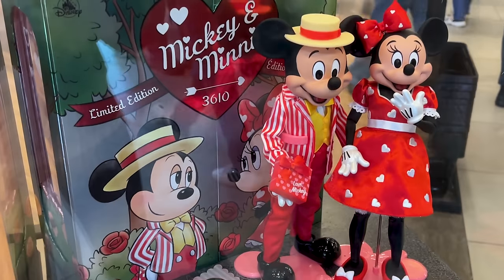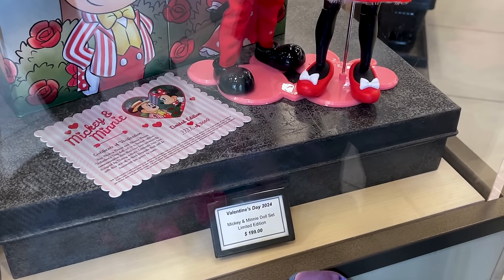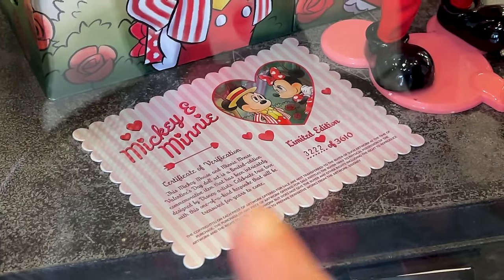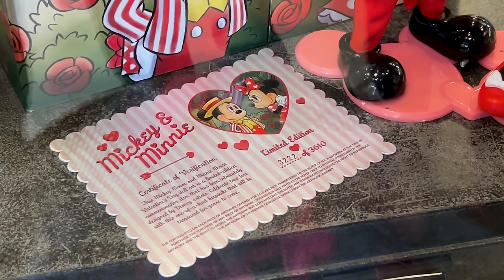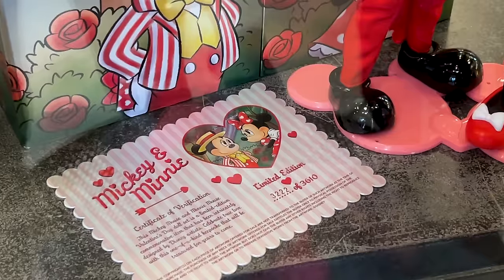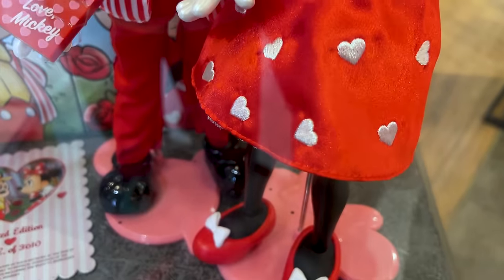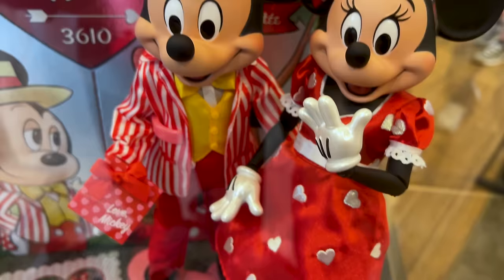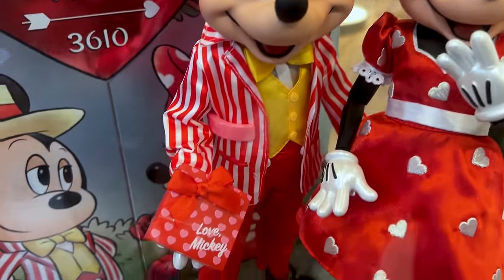It's a Mickey and Minnie Mouse limited edition for Valentine's Day. The Mickey and Minnie doll set is $199 — it's a 2024 Valentine's Day one with a certificate of verification, saying this is a limited edition commemorative item designed by Disney artists. Look at Minnie's embroidered heart dress, and Mickey looks very dapper in his suit.